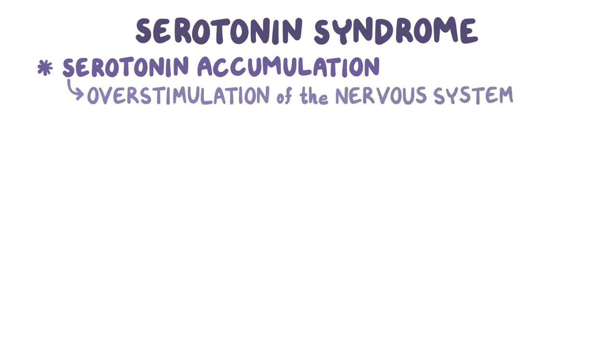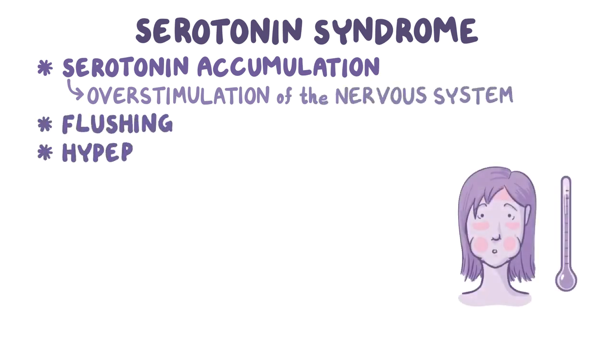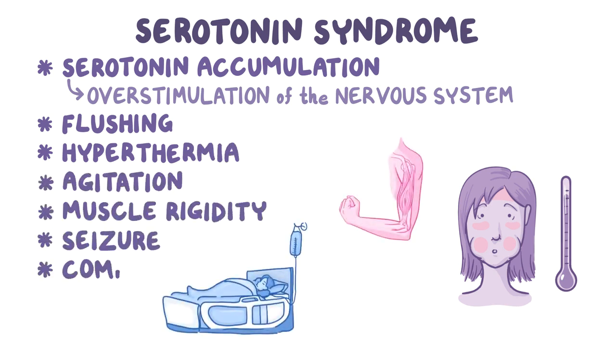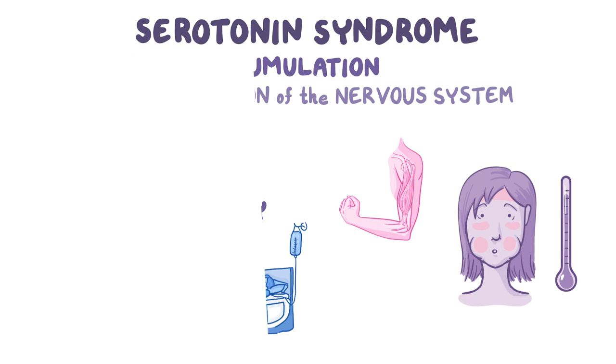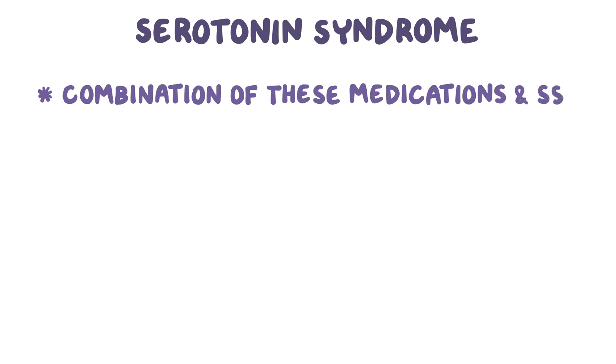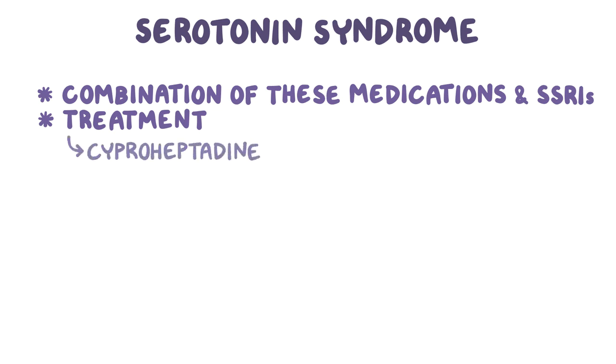Serotonin syndrome is a life-threatening condition caused by serotonin accumulation and overstimulation of the nervous system. It is characterized by skin flushing, hyperthermia, agitation, muscle rigidity, seizure, and coma. It usually occurs in individuals treated with a combination of these medications and other antidepressants that increase serotonin levels, such as SSRIs. Treatment consists of administration of cyproheptadine, a serotonin antagonist that blocks 5-HT2 receptors.